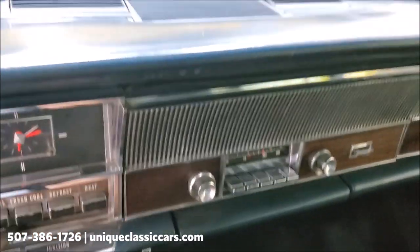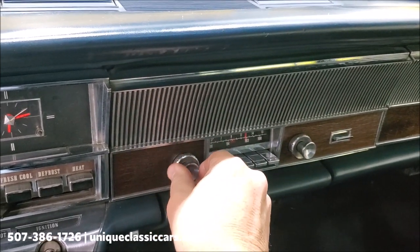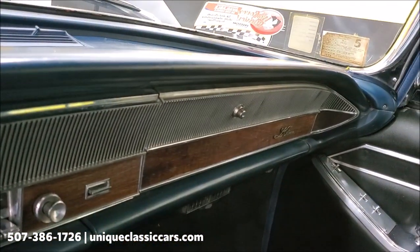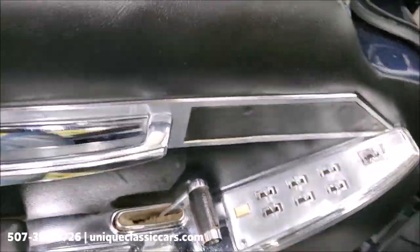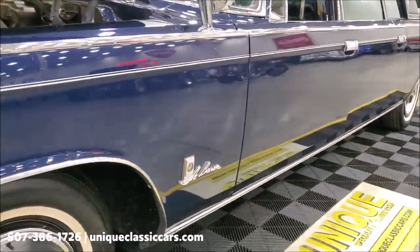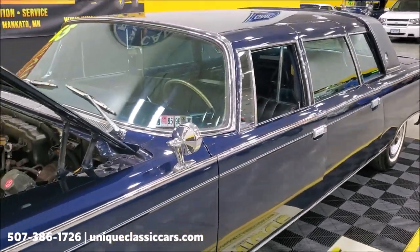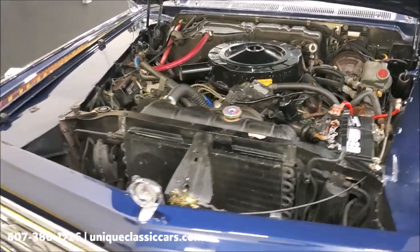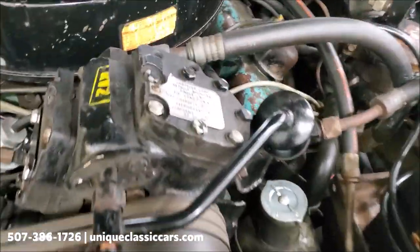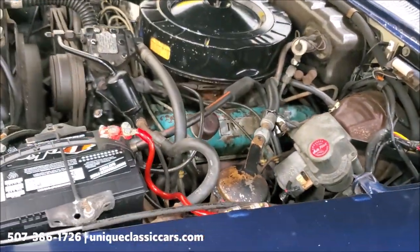The radio does work — there we go! Let's get her fired up. She's running. The door shuts nicely with good body fitment, and you can see down the side of the car — nice and straight, which is hard to do on a car this long. Under the hood it's mostly stock with no custom modifications, and you can see the AC connected there.